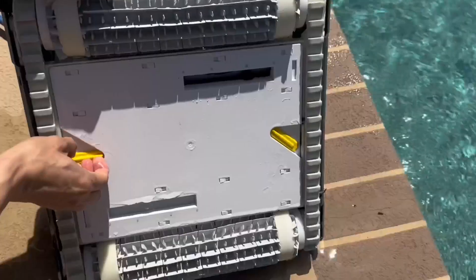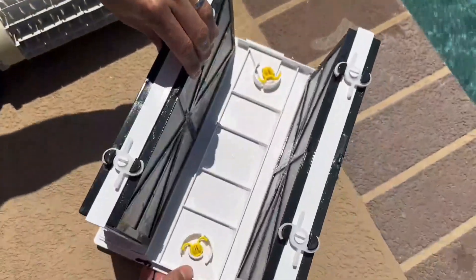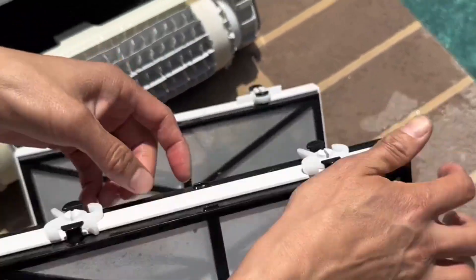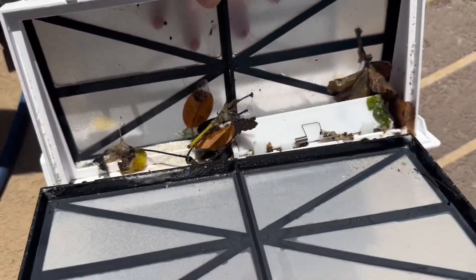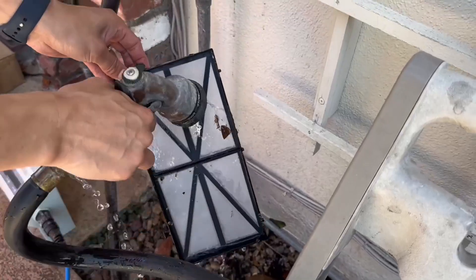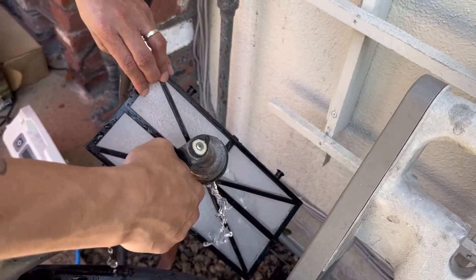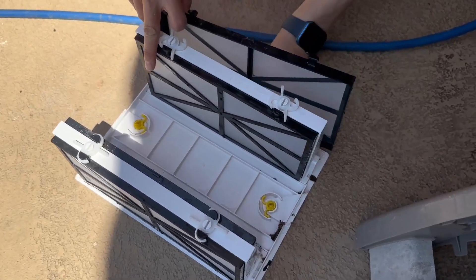The Premier filter system is great — it has two filters and you can choose fine or ultra-fine. You just unclip them and replace them, and it collects all your debris very easily. To clean, you unclip the panels and spray them down with a hose, then clip them back and they're ready to go.